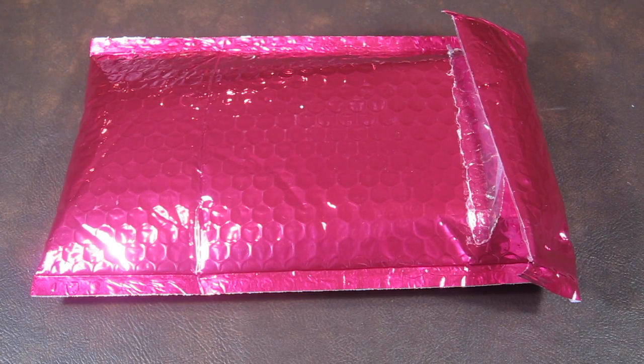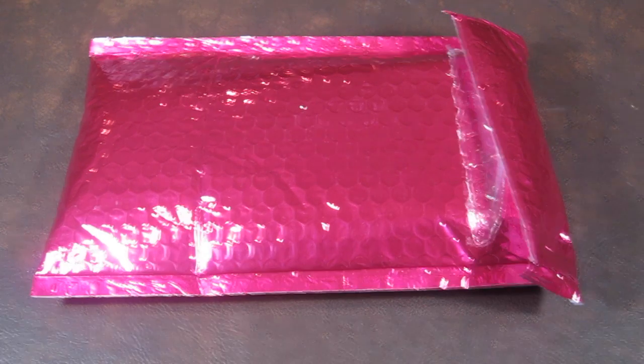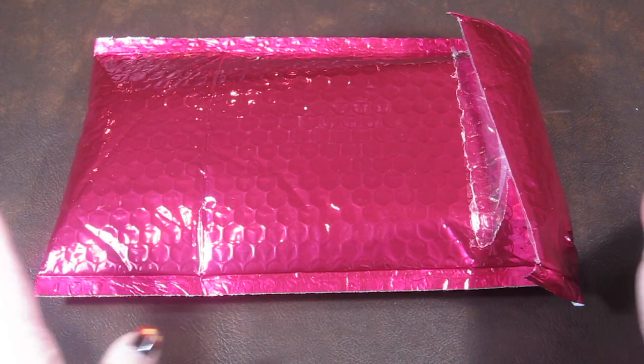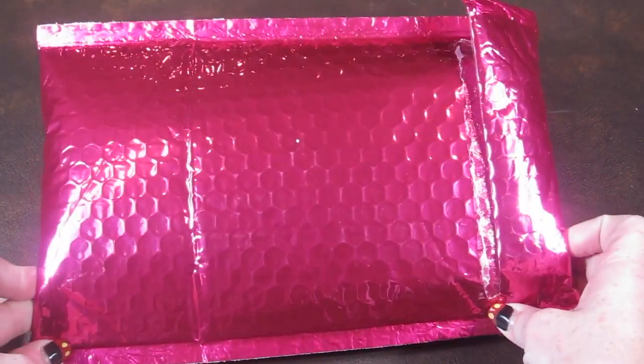This is my review and unbagging for Ipsy for October 2014. This bag is $10 a month and you get an assortment of sample and some full-size beauty products. It comes in this really cute pink polymailer bag.